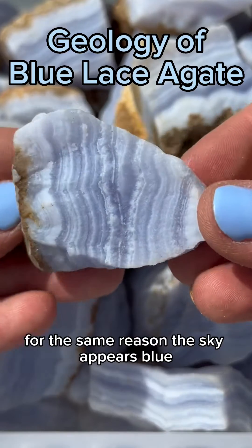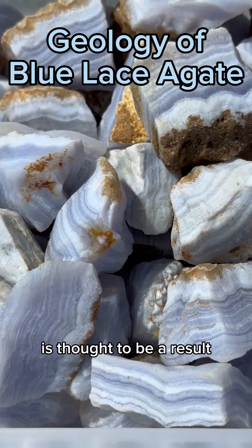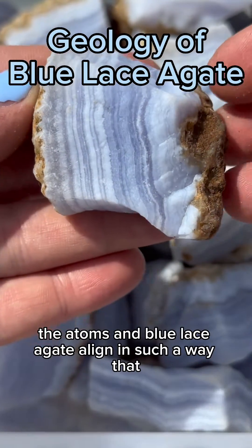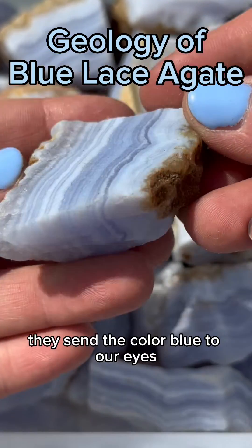It appears blue for the same reason the sky appears blue. This light blue coloring in the crystal is thought to be a result of the physics phenomenon called Rayleigh scattering. Essentially, the atoms in blue lace agate align in such a way that when light hits them, they send the color blue to our eyes.